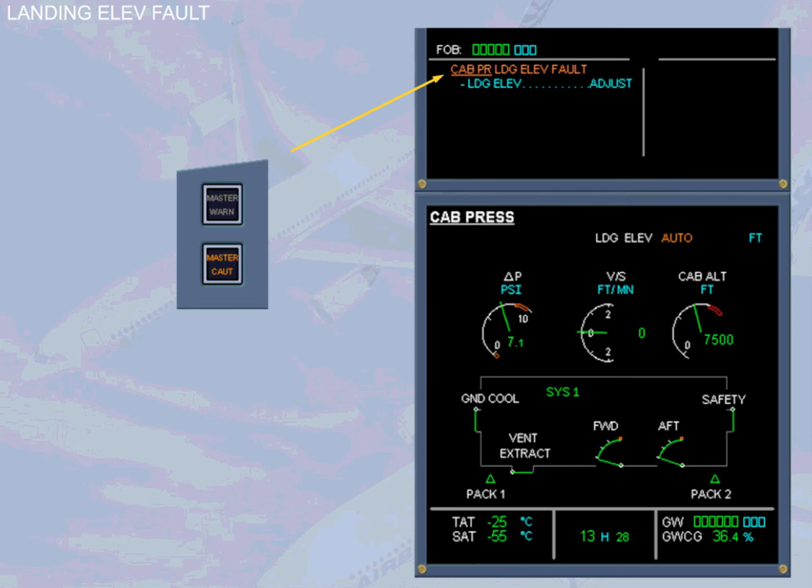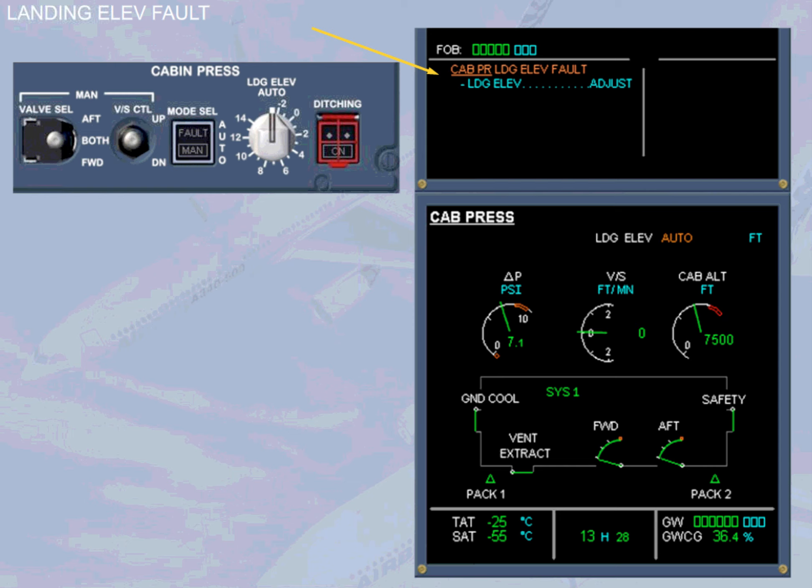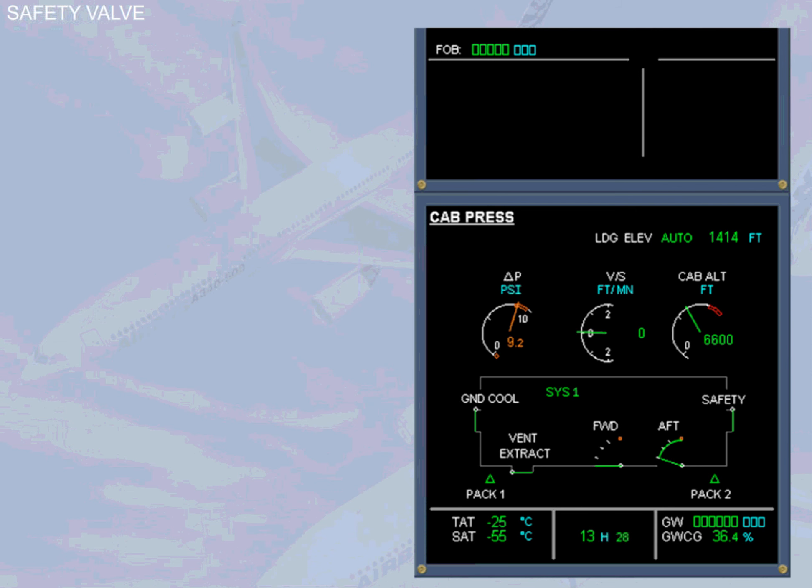Let us now review some failure cases. The caution 'CAB PRESS LANDING ELEVATION FAULT' indicates that the pressurization system has, for some reason, lost landing elevation data normally supplied by the FMGS — notice that the landing elevation details on the system page are blank. In this case, the procedure asks to set the landing field elevation manually with the landing elevation selector. As soon as the selector is moved from the auto position, the action line on the engine warning display clears, and a MAN message appears on the CAB PRESS page; the landing elevation value will also indicate the selected value.